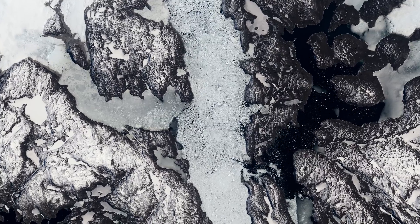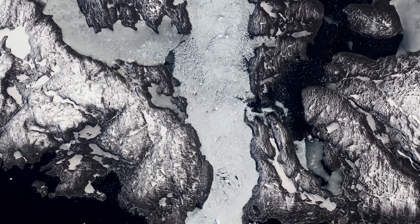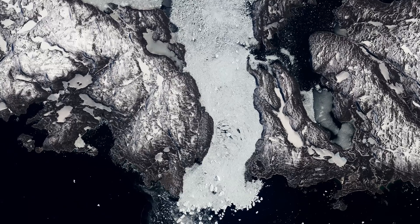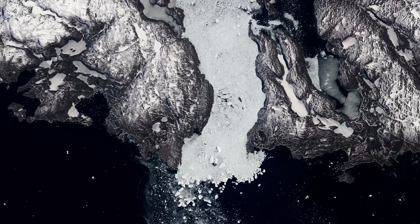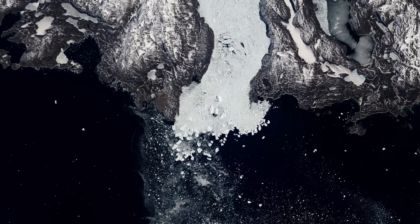The Jakobshavn Glacier drains into the western coast, producing some 35 billion tons of icebergs each year. The fastest moving glacier of all, Jakobshavn is now surging into the sea at a rate of 17 kilometers per year, three times faster than it moved in the mid-1990s.